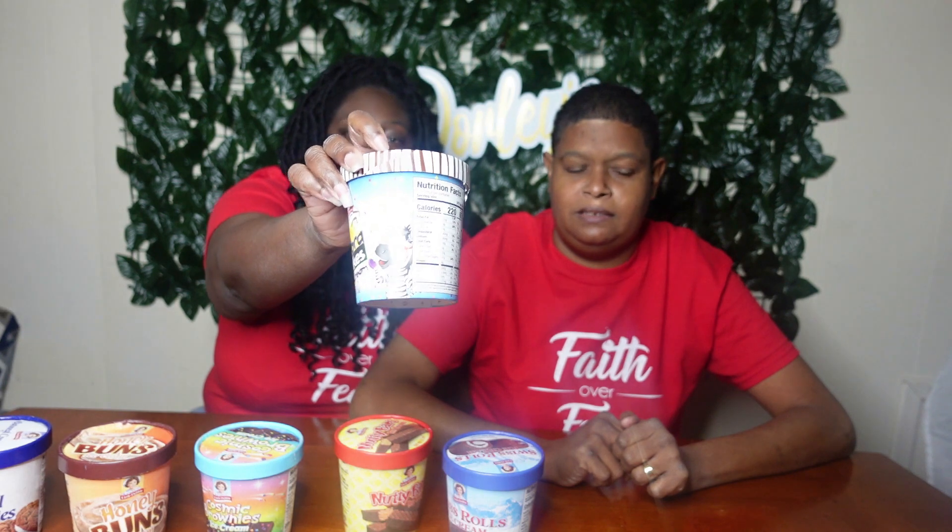We're back. So you guys, as you can see from these items, we are trying the Little Debbie ice cream. We have the oatmeal cream pie ice cream, the honey bun ice cream, the cosmic brownie ice cream, the nutty buddy ice cream, the sweet roll ice cream, and the zebra cake ice cream.